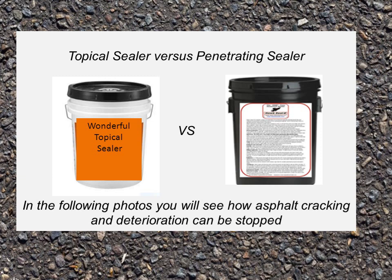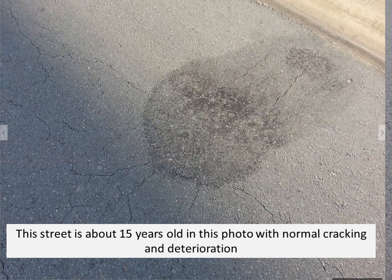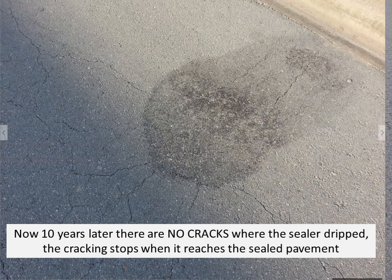In the following photos you will see how asphalt cracking and deterioration can be stopped. This photo illustrates the crack-stopping power of Hawk Seal E. This street is about 15 years old with normal cracking and deterioration. In this circle, you'll notice where the Hawk Seal distributor truck was parked overnight and dripped sealer on the pavement. Now 10 years later, there are no cracks where the sealer dripped — the cracking stops when it reaches the sealed pavement. You can see cracks coming from every direction, and in that center there's not a crack.